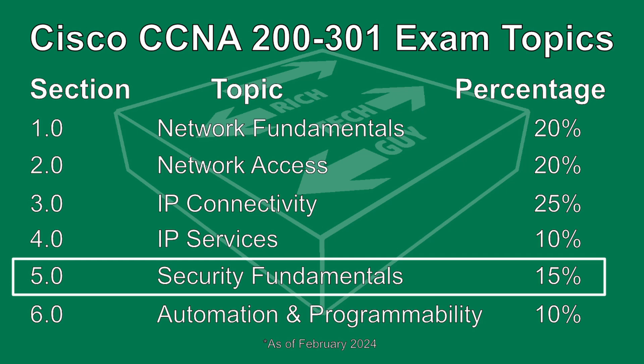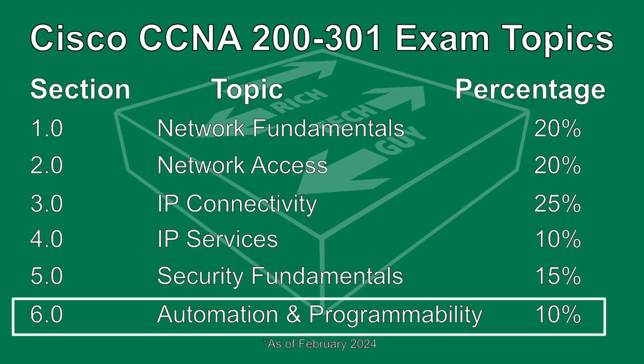This is also why I've started adding more and more security content to this channel. Go ahead and hit that subscribe button to get that security content as I add it. Lastly, we have Automation and Programmability, which makes up 10% of the exam.